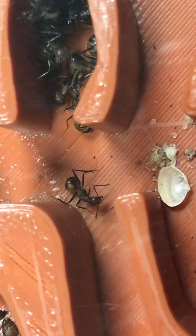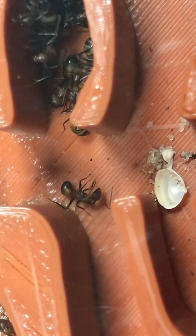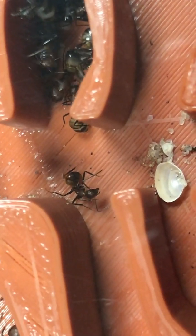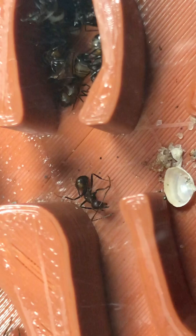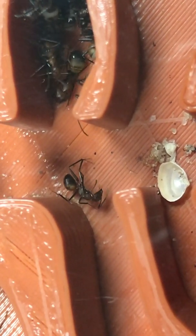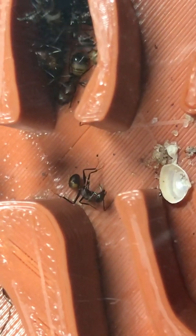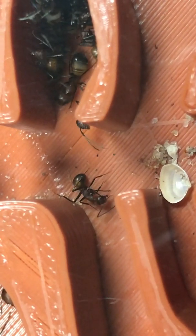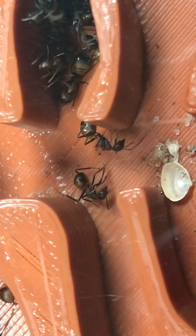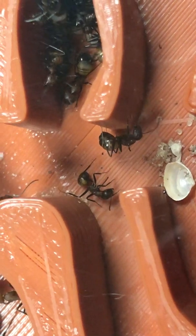So what is that ant doing? That ant is cleaning. That is some hefty cleaning. Gotta clean up, right? Crazy cleaning.